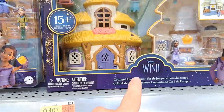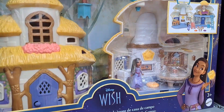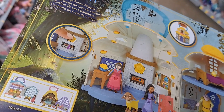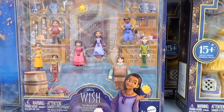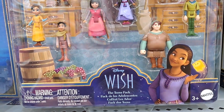We got some playsets here. Let's start with this — the Cottage Home playset, super cool. Look at all that — it's got bed, furniture, everything, a whole playset right there. You can see on the back a little bit better detail, super fun. And then it looks like you can add these figures to it or just buy them by themselves.